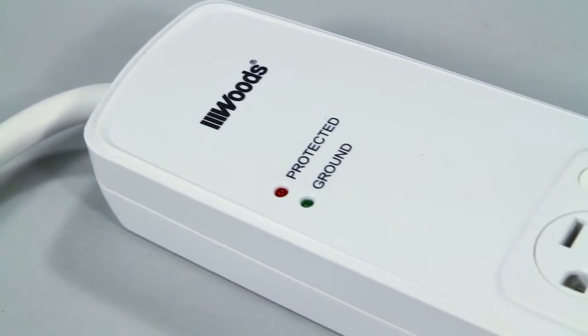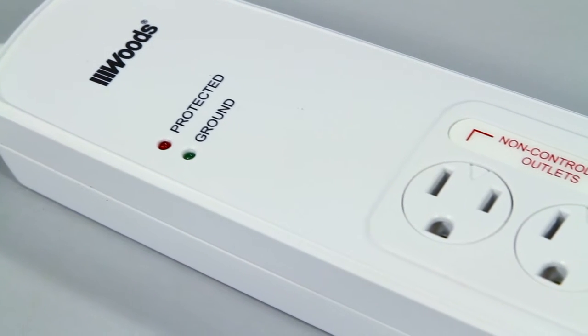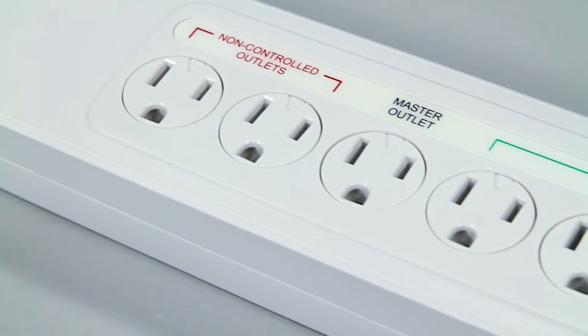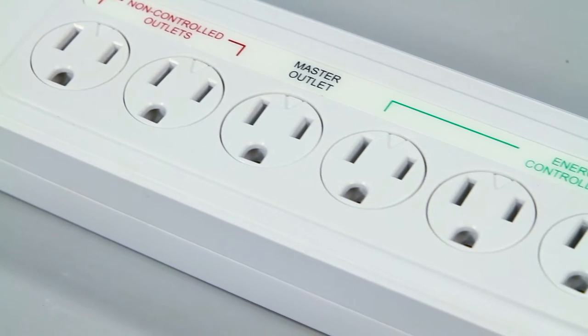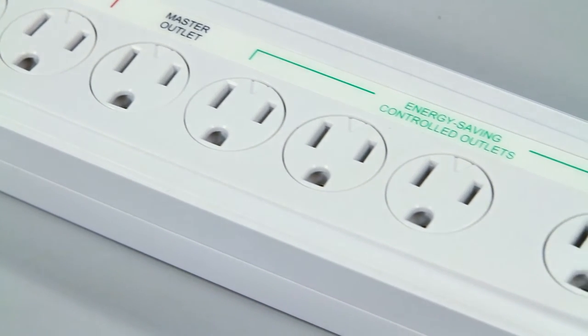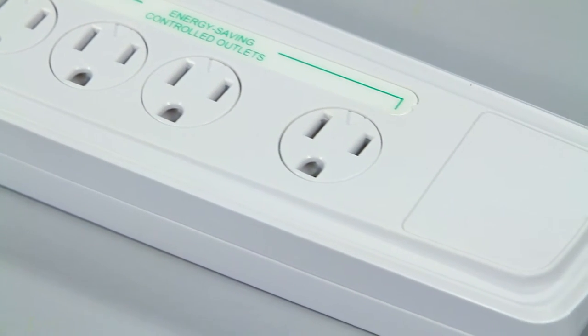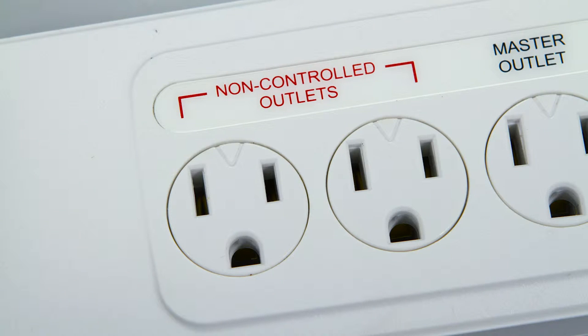Here's how it works. Once the master outlet is turned off, power is automatically cut to the controlled outlets. For example, when you turn your television off, your Blu-ray player and sound system are automatically turned off. If you have independent devices that need to remain on, like a cable box or modem, plug them into a non-controlled outlet.